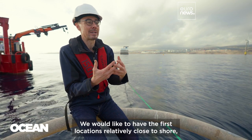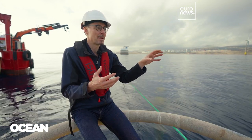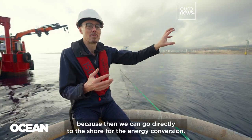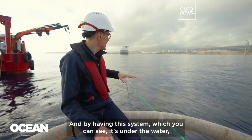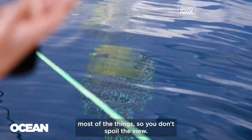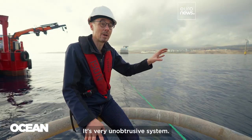We would like to have the first locations relatively close to shore, because then we can go directly to shore for the energy conversion. And by having this system, as you can see, most things are under the water, so you don't spoil the view. It's a very unobtrusive system.